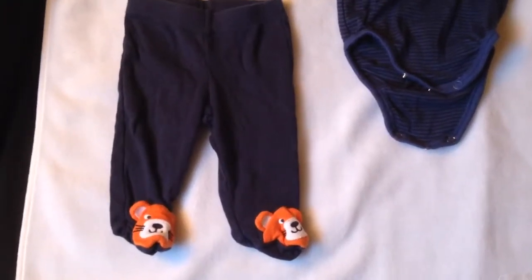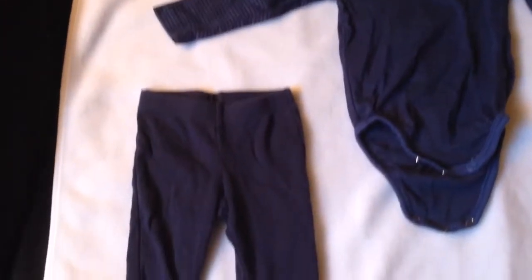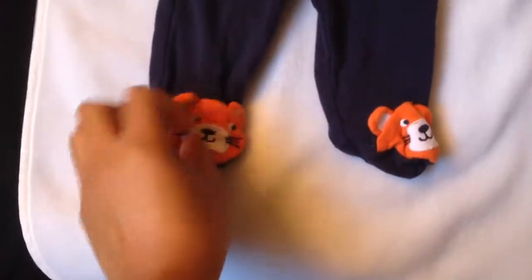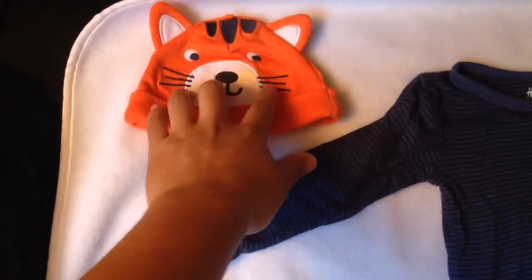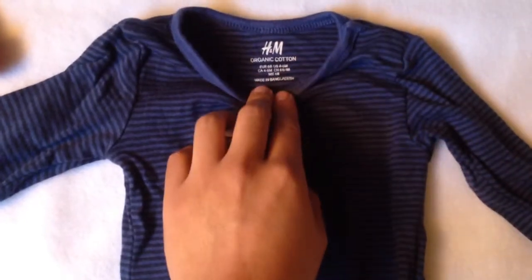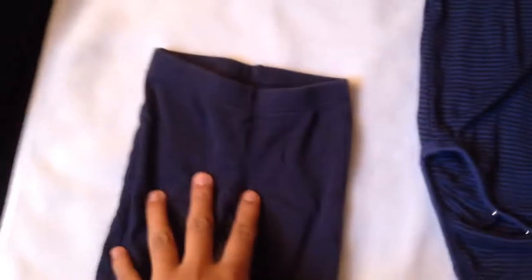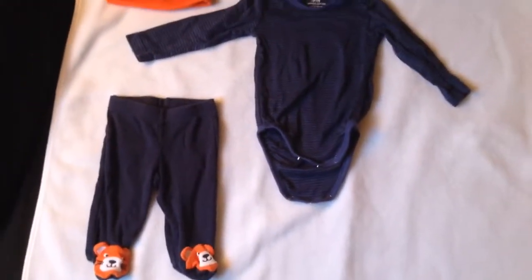What's up YouTube! I got some baby clothes, infant clothes — check it out. This is the Carter's pants, very cute, I like the little tiger right here. This came with this hat over here. And then I got this to match for my son — this is an H&M four to six months. I like this material. Carter's is also a good brand, not that expensive but they're nice.